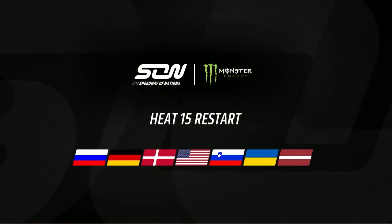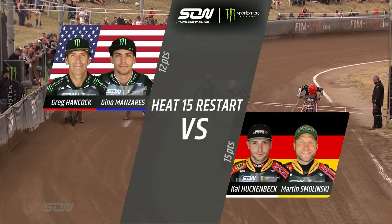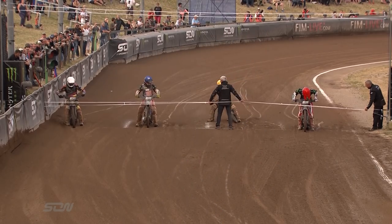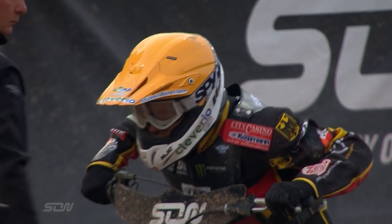Heat 15 is the USA against Germany. USA are in the red and blue helmet colours and Germany are in the white and yellow. It's Greg Hancock for the USA off Gate 1 in red. Gate 2 in yellow is Martin Smolinski for Germany. Gate 3 in blue is Gino Manzarez for the USA.